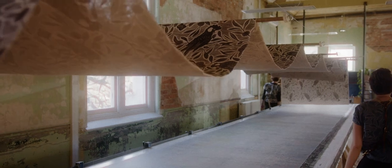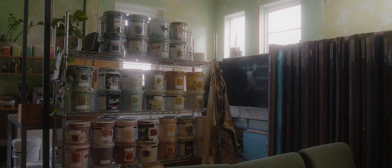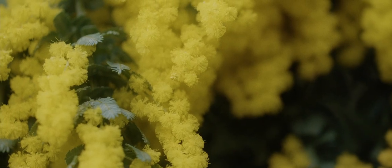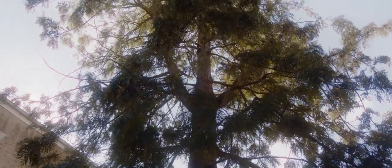We print onto eco-linen, hemp, and organic cotton. We try to source fabric from ethical mills. We use water-based, non-toxic, sustainable inks. Many of our designs are inspired by plants in the convent grounds — there's a huge silky oak tree which is featured in some of our prints.